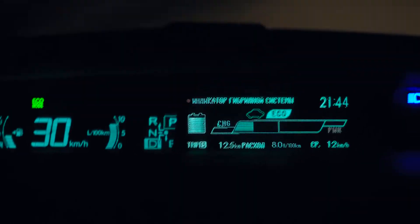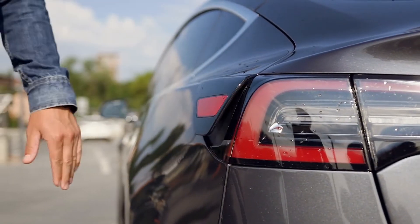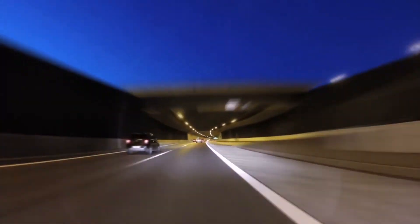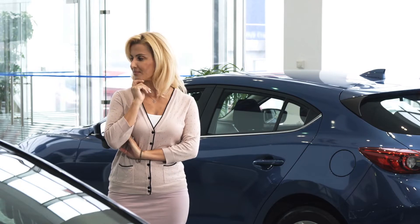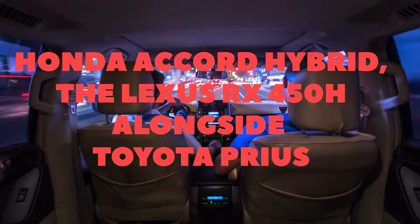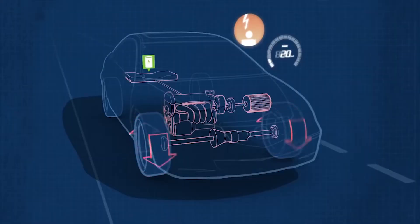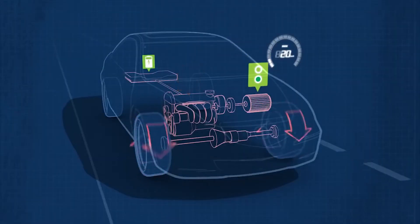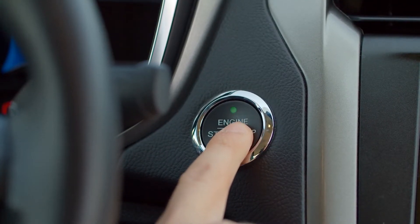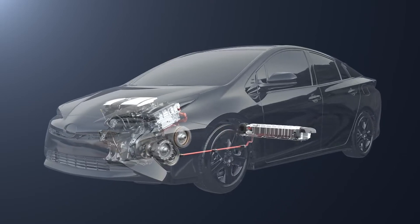The onboard battery that drives a hybrid's electric engine is generally quite small, which means it can easily be recharged on the go — either by the engine or by energy recovered during coasting or braking. Some refer to these as self-charging hybrids. To better understand hybrid cars, look at the Honda Accord Hybrid or the Lexus RX 450h alongside the Toyota Prius. A key advantage is quick and simple fill-ups at any gas station, and hybrids are the most affordable type of electrified vehicle.